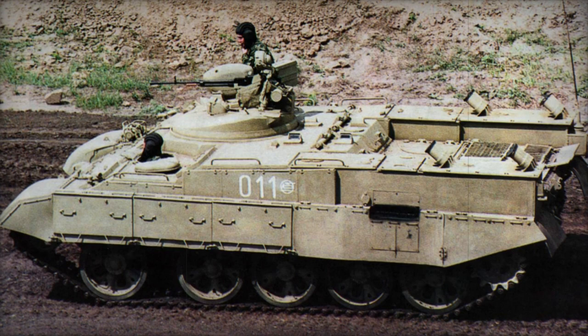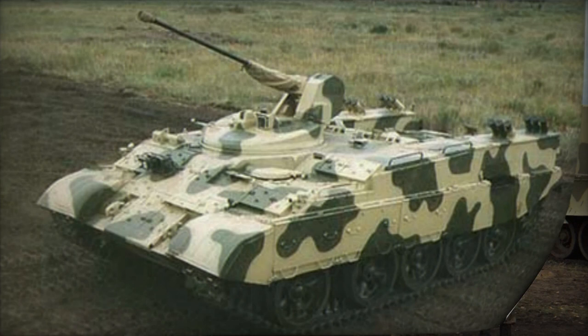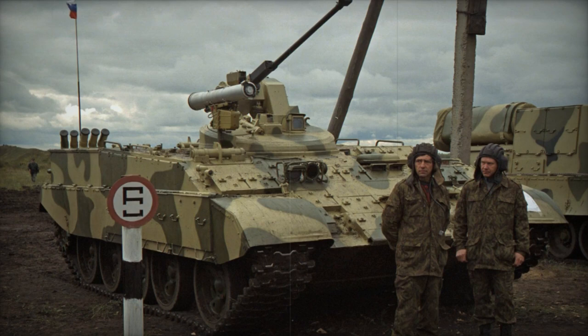Although the heavy APC lacks amphibious capabilities, it can traverse shallow water obstacles with preparation and specialized equipment. The BTRT heavy armored personnel carrier positions its engine compartment at the rear of the hull, with the front and middle sections of the T-55 repurposed for driving and combat compartments.